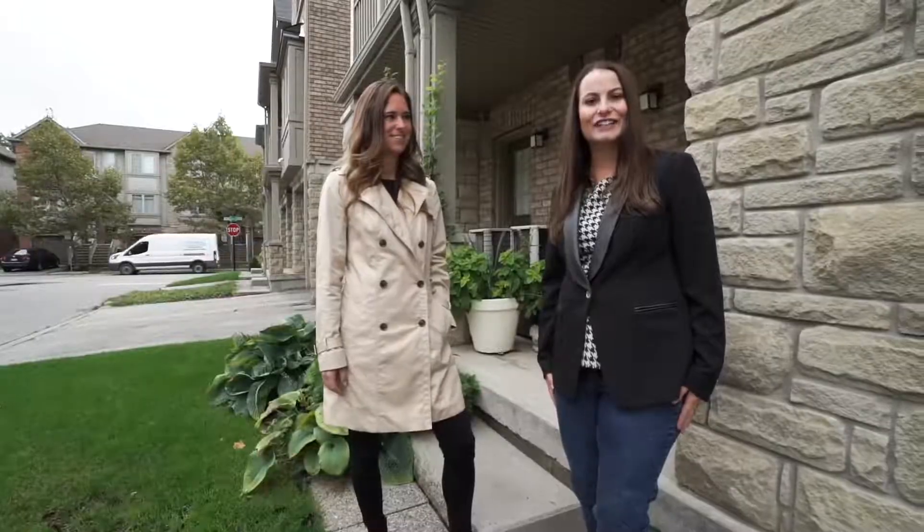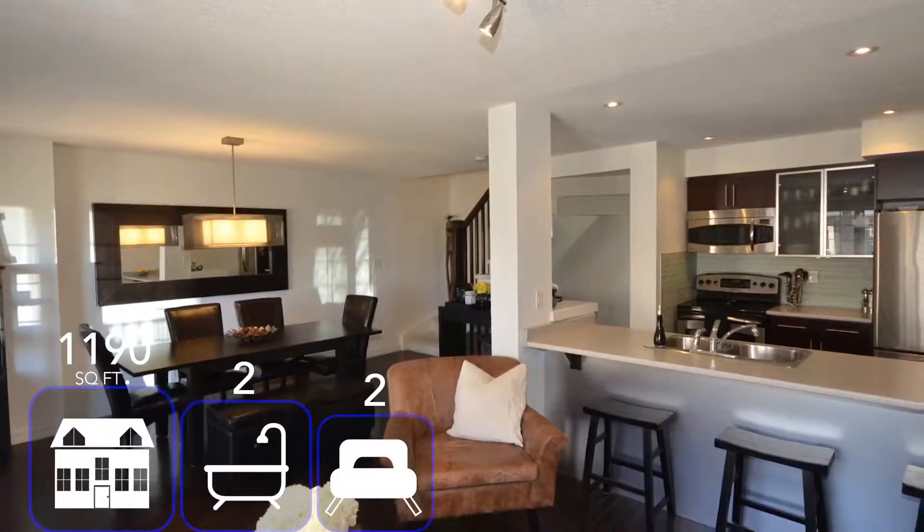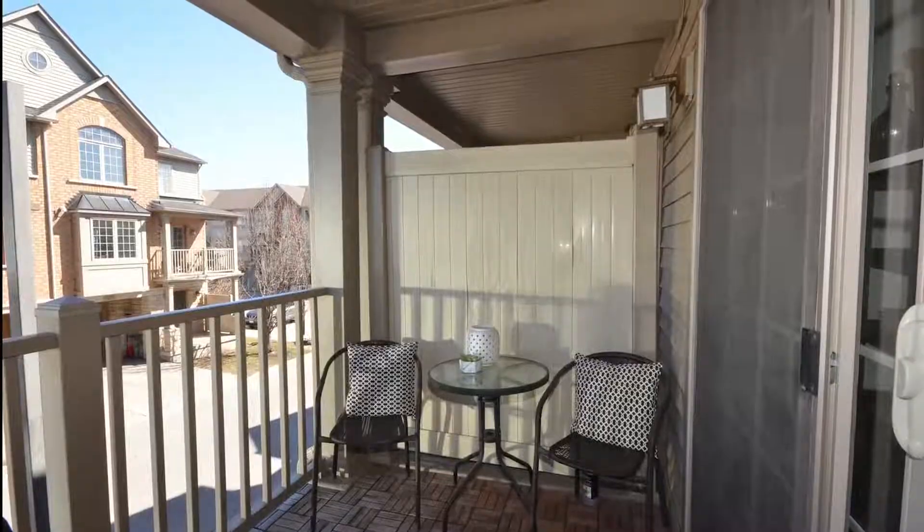So come on with us and let's take a look. On the second level we have an open concept kitchen, dining, living space with beautiful hardwood floors. You can step out to your balcony and enjoy your morning coffee as well.